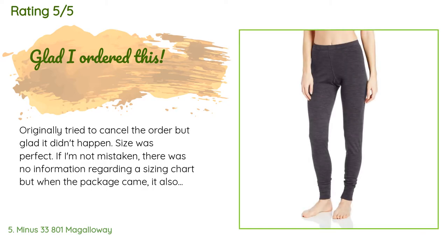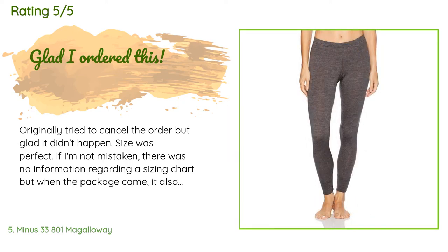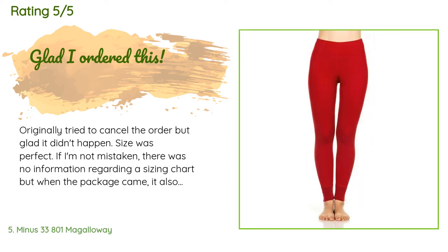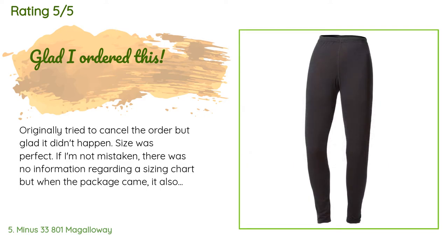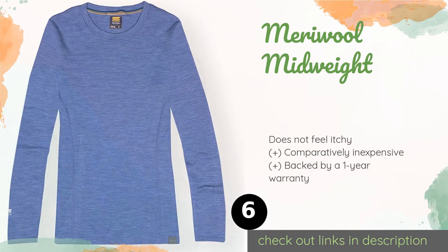A customer said: 'Originally tried to cancel the order but glad it didn't happen. Size was perfect. There was no information regarding a sizing chart initially, but when the package came it included one. Women's sizing: XS = size 2, waist 24-25, hip 34-35, inseam 26-29; S = size 4-6, waist 26-27, hip 36-37, inseam 28-30; M = size 8-10, waist 28-30, hip 38-40, inseam 29-31; L = size 12-14, waist 31-33, hip 40-42, inseam 30-32; XL = size 16-18, waist 33-35, hip 43-44, inseam 30-32.'